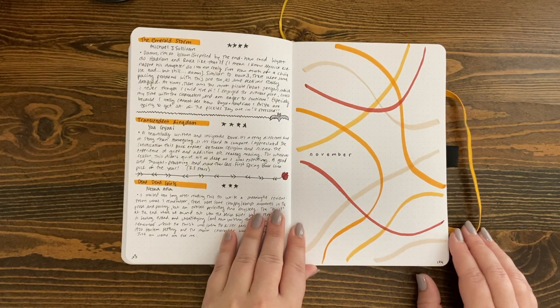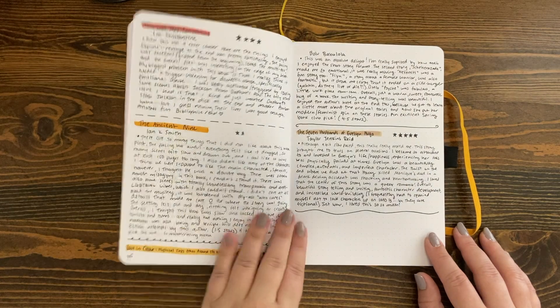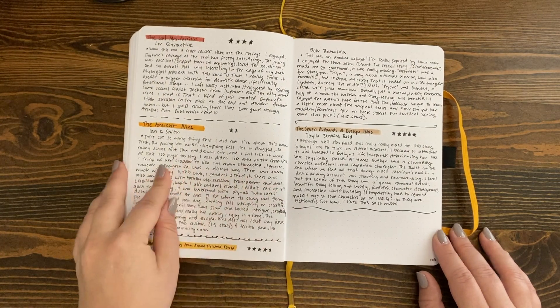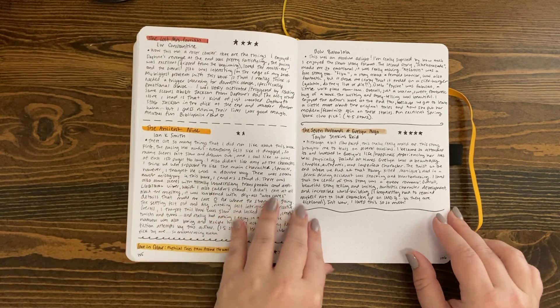November — I went for a little abstract look, and I read only four books, which for me is really unusual. But there were some good ones.